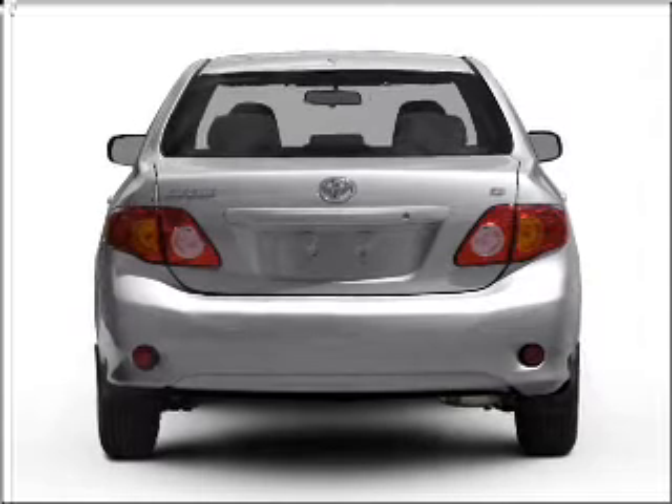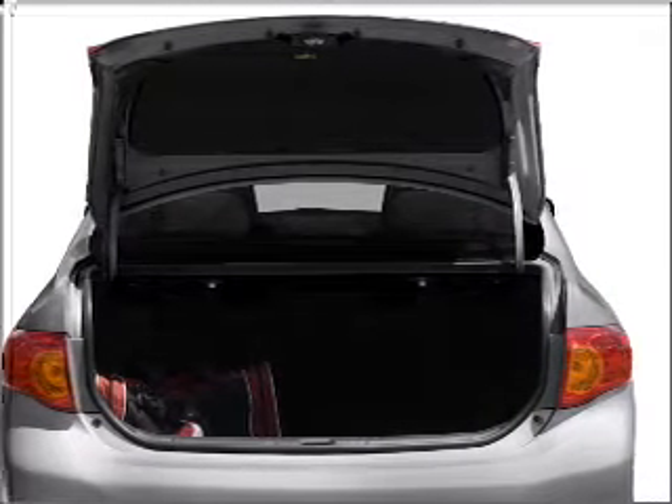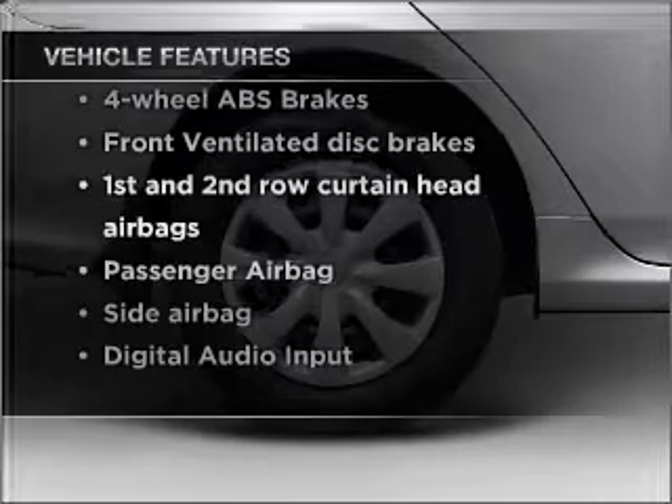Stand out from the crowd with premium wheels. You will appreciate the safety feature of anti-lock brakes. There's nothing like a sunroof on a nice day. And with these notable features, you won't want to miss out on the opportunity to own this amazing vehicle.